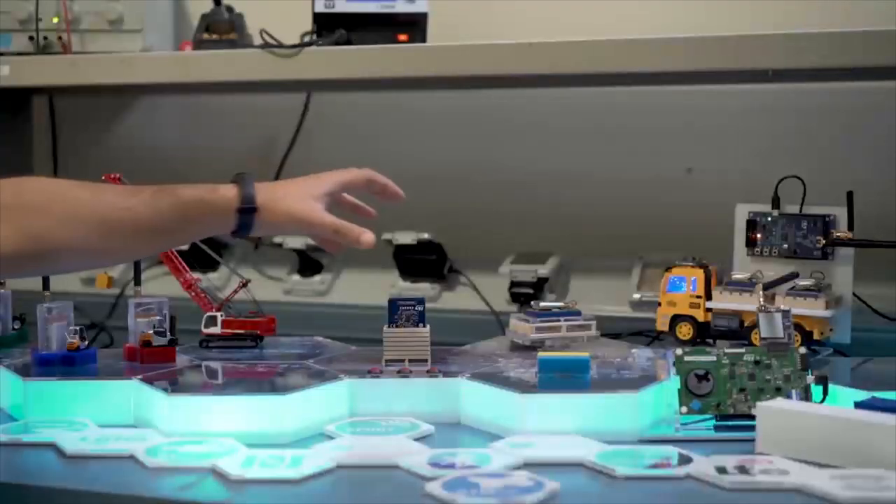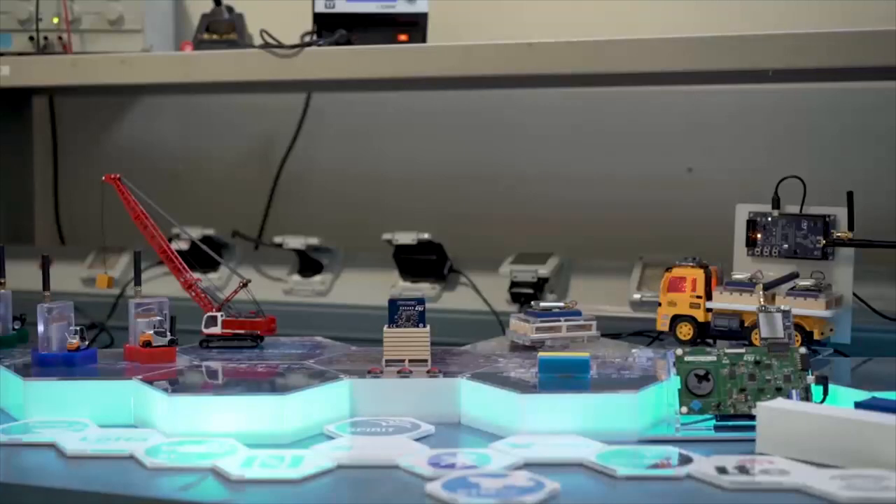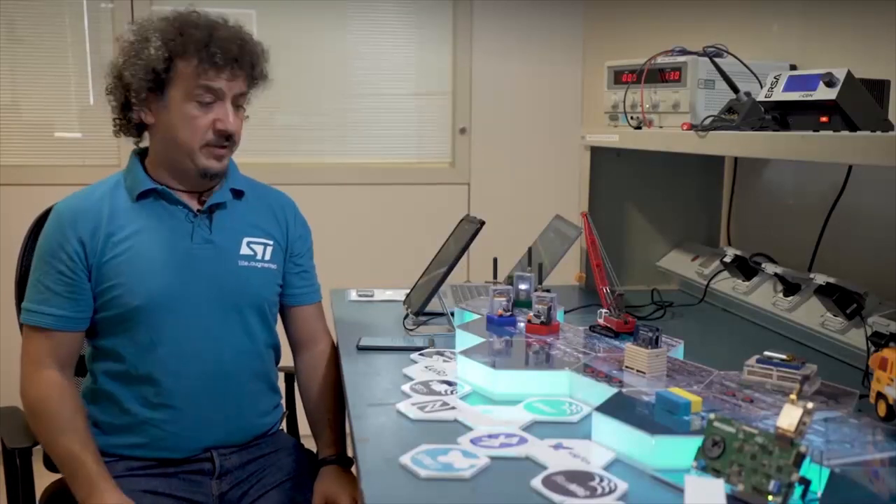The NFC sensor tag can monitor the status of the goods during storage in the freight village warehouse and also during the transit from the freight village to the final destination.